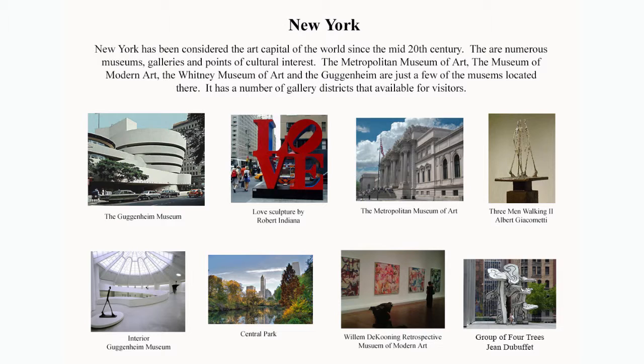New York also has a gallery district in Chelsea, Soho, and Uptown. In Chelsea, for instance, there would be galleries from 24th Street up to 29th or 30th. If you walk down each of these streets, you're going to encounter about 10 galleries on each side of the street.